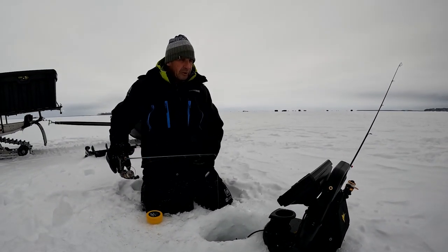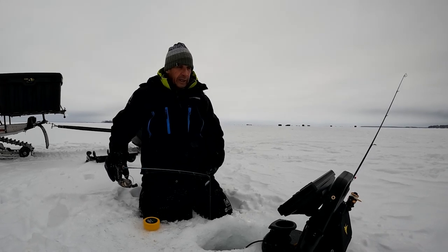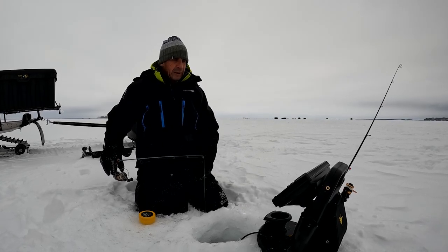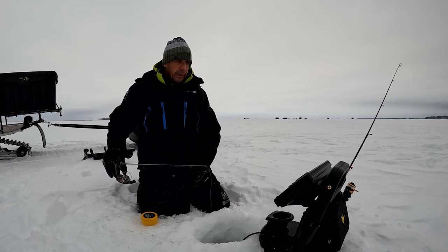Leech Lake is a world-famous fishery for walleyes, perch, muskies, and more recently there's a burgeoning population of smallmouth bass. But one thing that it's really big for is ice fishing, and ice fishing specifically for perch.